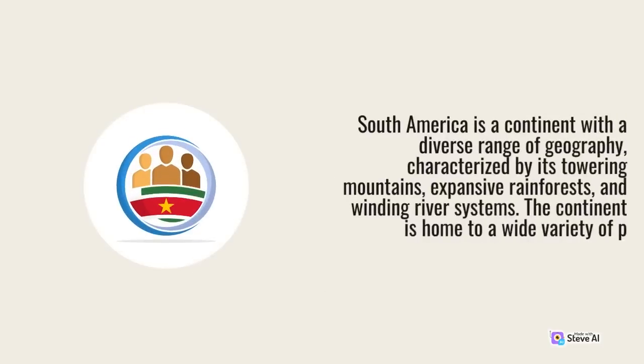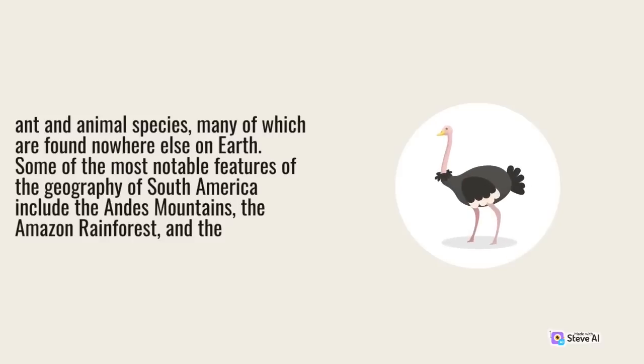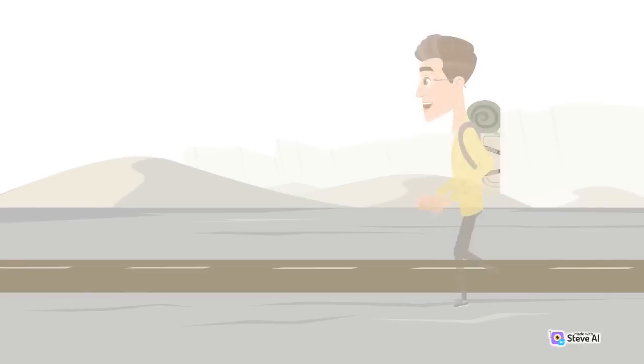South America is a continent with a diverse range of geography, characterized by its towering mountains, expansive rainforests, and winding river systems. The continent is home to a wide variety of plant and animal species, many of which are found nowhere else on Earth. Some of the most notable features of the geography of South America include the Andes Mountains, the Amazon rainforest, and the Atacama Desert.